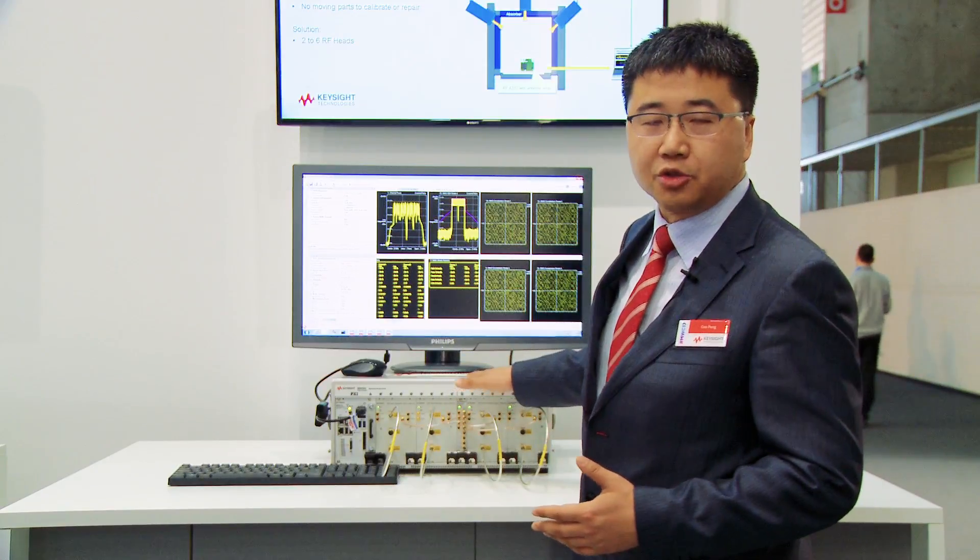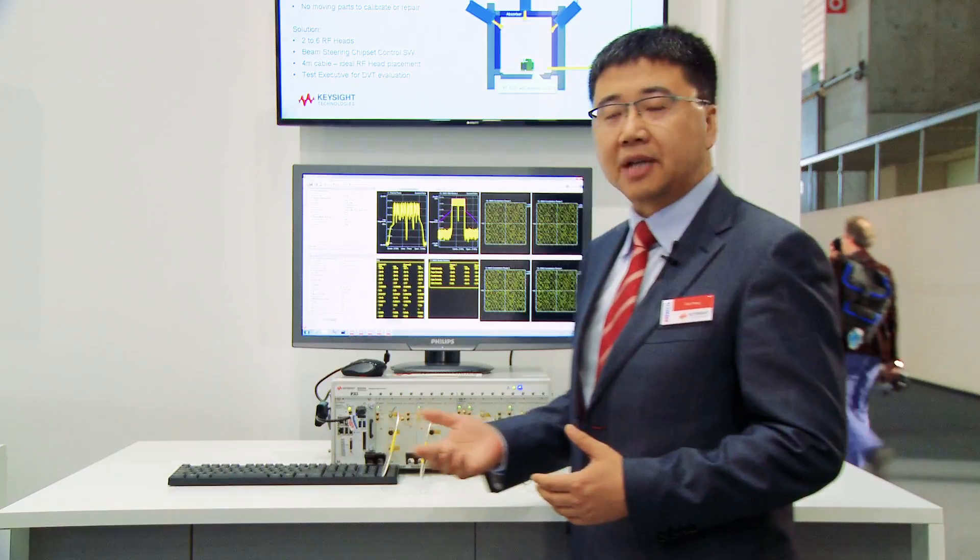For an access point you have to deal with 4x4, and for 11AX the 8x8 is something you must face in your design and test. So we have this modular solution to provide very good connectivity and synchronization between each transceiver, supporting 8x8 and even up to 12x12 MIMO testing.